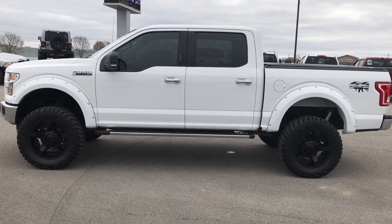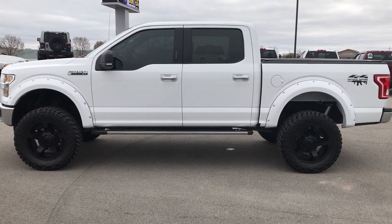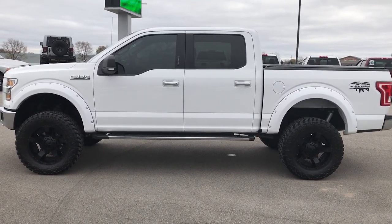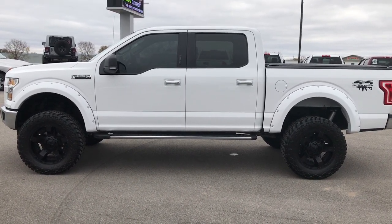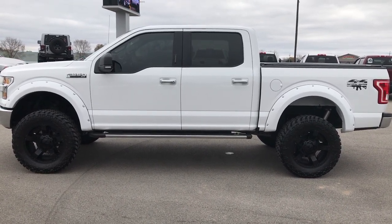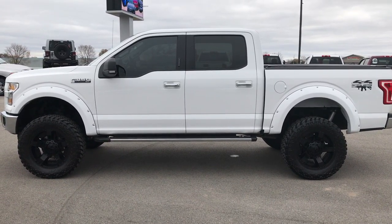Thanks for checking out the video. If you want to make this truck yours, give us a call right now at 920-921-0850. Ask for one of our sales associates to make this truck yours today. That number again is 920-921-0850. If you want to check out more videos, go to youtube.com/summitauto. Remember to like, subscribe, and share. You'll see a link to subscribe to our YouTube channel on your left, more half-ton truck videos on your right, and a link to this truck on our website on the bottom. We look forward to helping you with this super clean 2015 Ford F-150 SuperCrew Short Box. Thanks again.